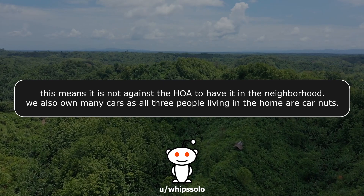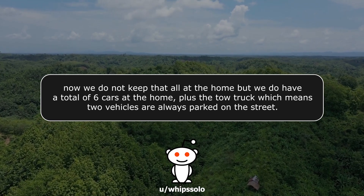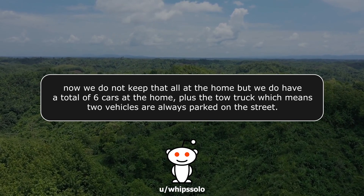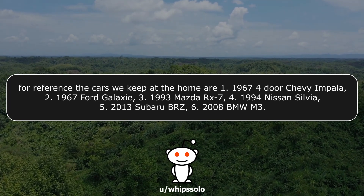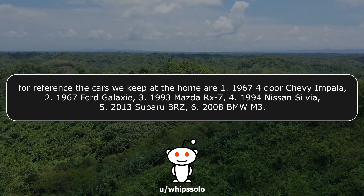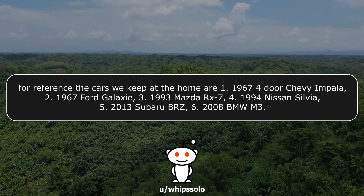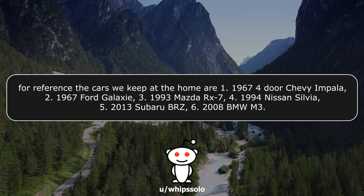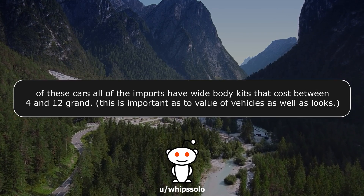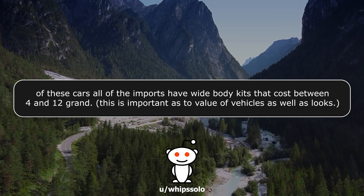We also own many cars, as all three people living in the home are car nuts. We have a total of six cars at the home plus the tow truck, which means two vehicles are always parked on the street. The cars we keep at home are: a 1967 four-door Chevy Impala, a 1967 Ford Galaxy, a 1993 Mazda RX-7, a 1994 Nissan Silvia, a 2013 Subaru BRZ, and a 2008 BMW M3. All of the imports have widebody kits that cost between $4,000 and $12,000 — important as to value and looks.